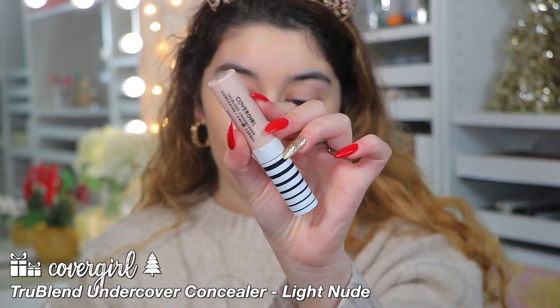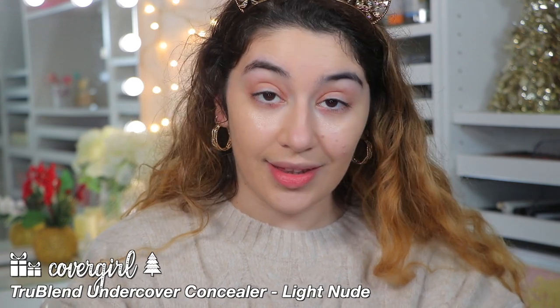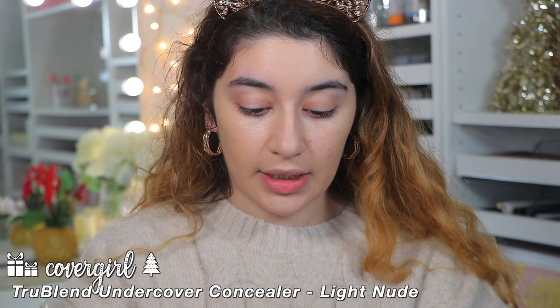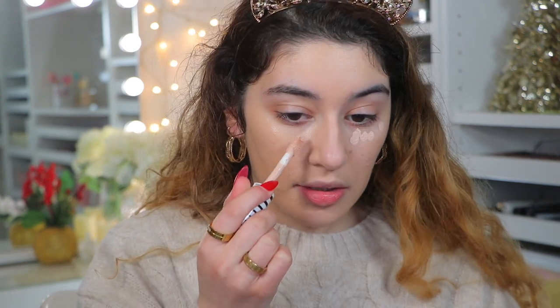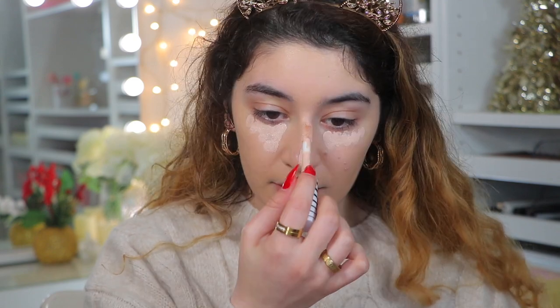I'm going to go into my concealer and I'm going to be using the CoverGirl True Blend Undercover Concealer. This one is in the shade Light Nude. We don't actually have CoverGirl here in the UK, but I did get this when I was in America. I love this concealer — you can get it on Amazon and I will link it down below.